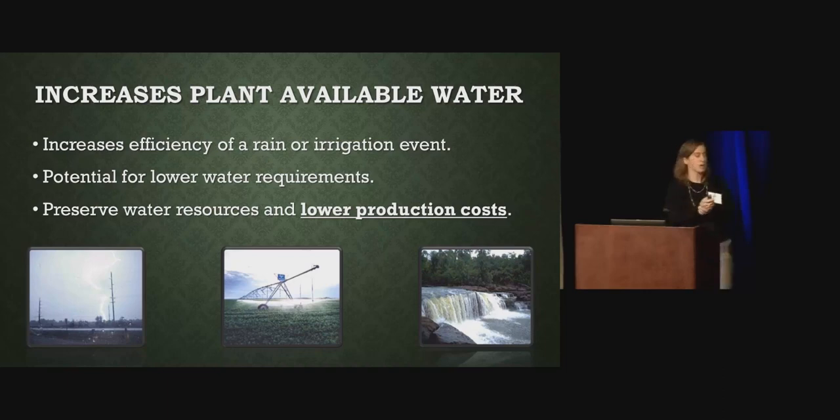Increasing plant available water increases the efficiency of a rain or irrigation event. By using a conservation system in conjunction with your irrigation, you can increase the efficiency of that irrigation event. Plus, you can potentially lower your water requirements — which means we save money and increase your profitability. We also need to preserve water resources. We get a lot of rain in the winter, but at some point that may change. So we want to preserve those water resources going into the future, and ultimately lower our production costs.